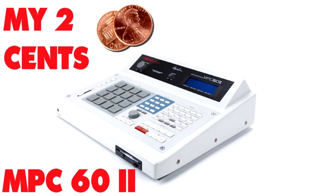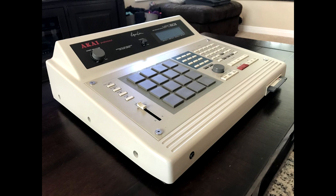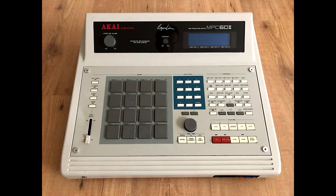Number two is the MPC 60 II. This thing just looks like a cash register — when you look at this machine you think you're gonna start making money. It always drew my attention. You got the slanted fixed screen that gives you that 'I'm at the Walmart cash register' vibe, the pads to the left, the slider on the lower left, the transport buttons on the lower right, and the red record and overdub buttons just make it look dope. The MPC 60 II is my second best looking MPC.